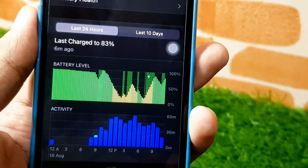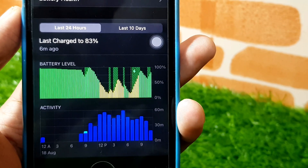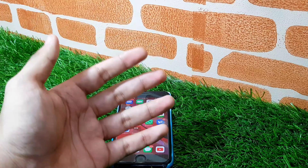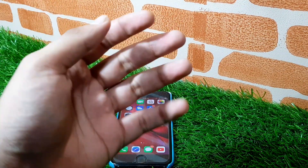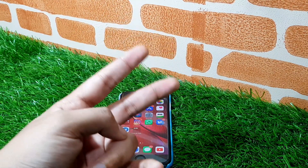The next thing is in the battery section. The last charge level display didn't look like this before, and now it looks different. Those are my first impressions. If you liked this video, give it a thumbs up and subscribe to the channel because I'll be doing more videos like this. Peace out!